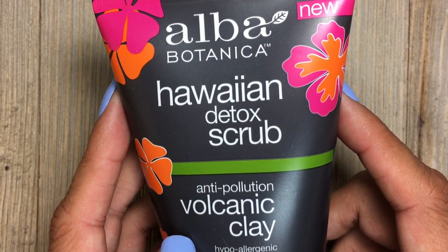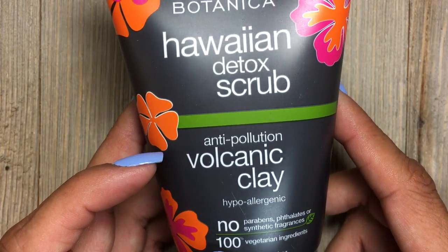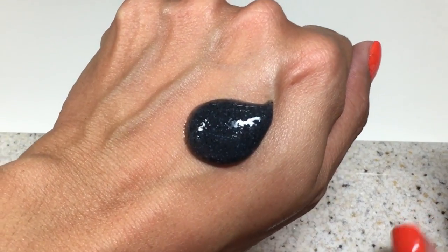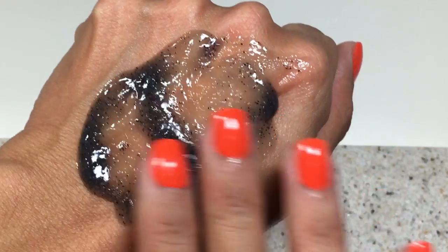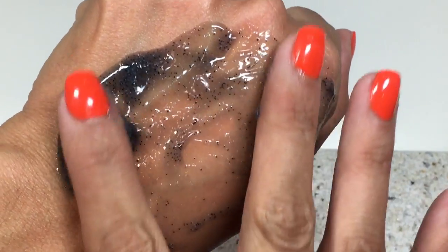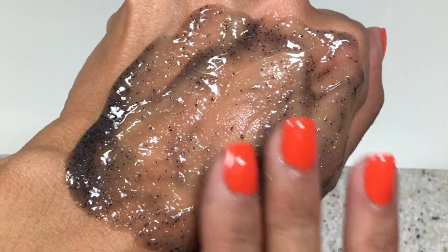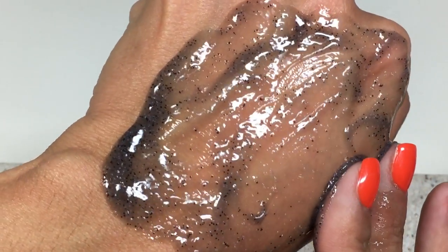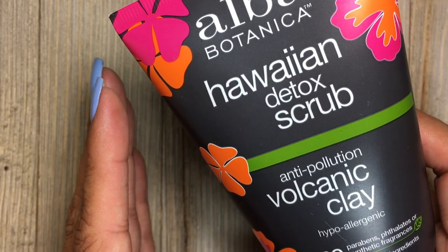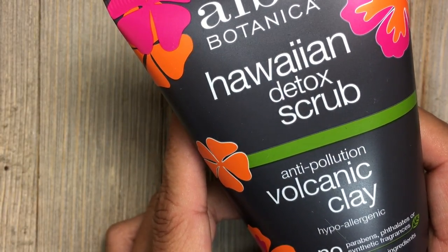This one has to be my absolute favorite at the moment — it is one of their newer lines, the Hawaiian Detox Scrub Anti-Pollution Volcanic Clay. The real volcanic clay in this scrub exfoliates the dull surface of your skin, then absorbs and washes away problematic impurities. It contains soothing lotus flower and antioxidant-rich yerba maté, which helps balance the skin. If I have a blemish or a pimple, I never squeeze it because you can be left with an infection or even a scar. I use this scrub and gently rub my blemishes, and after I rinse — voilà, my blemishes are gone. It removes clogged pores with gentle, natural ingredients. I use this scrub two to three times a week.